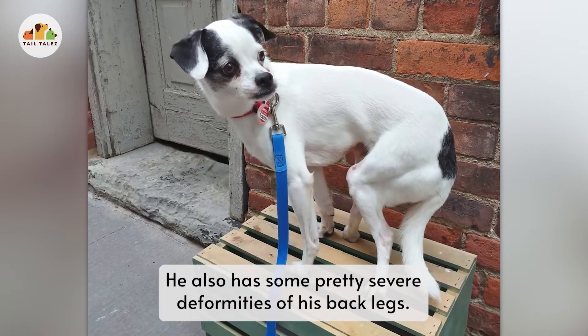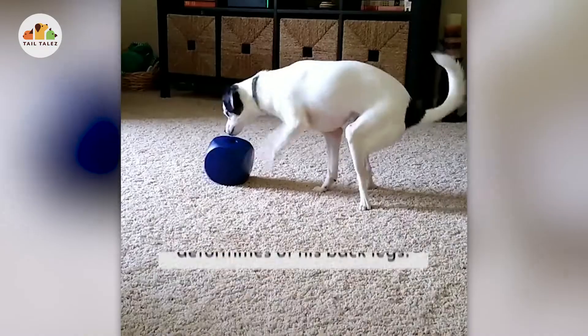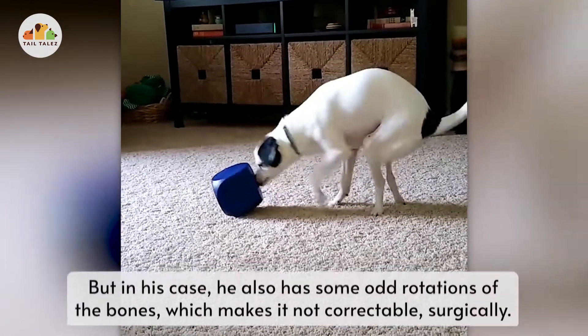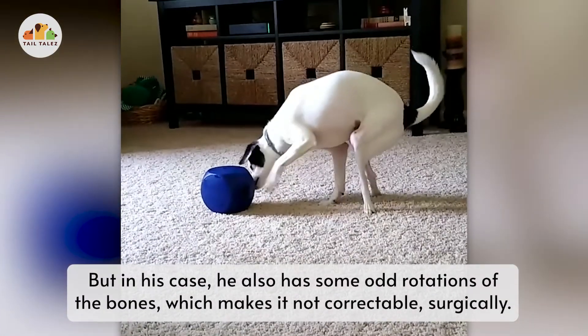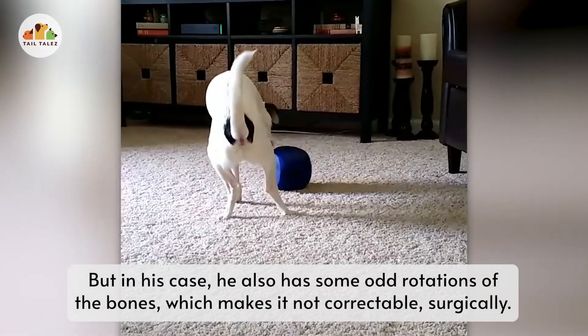He also has some pretty severe deformities of his back legs. He has a grade 4 luxating patella, which is correctable, but in his case he also has some odd rotations of the bones, which makes it not correctable surgically.